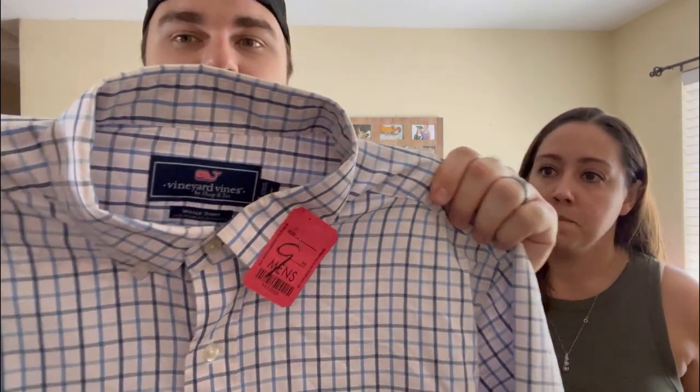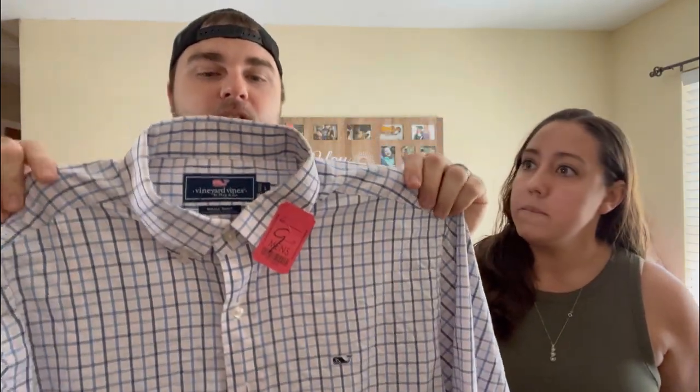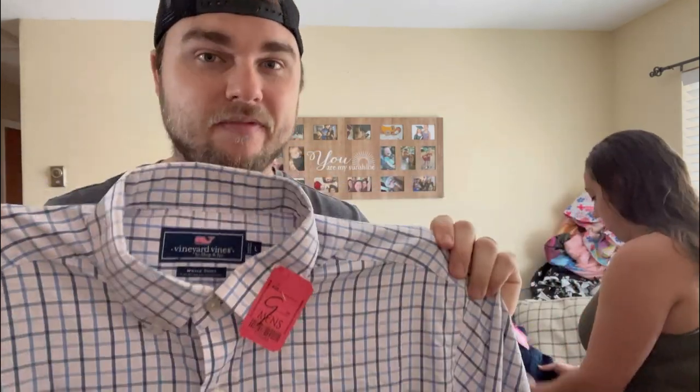Next item is not a super high-dollar item, but it is a bread-and-butter find. This is a men's Vineyard Vines performance shirt — a nylon polyester blend, size large, and it's a red tag so we got it 75% off for only $2.50. When I sell these I normally get around $30 to $35. Profit on this is going to be amazing. Anytime you can find Vineyard Vines at this price, definitely pick it up.